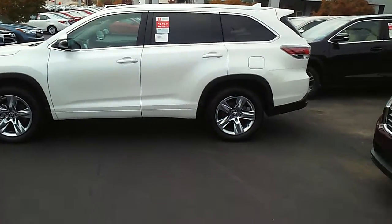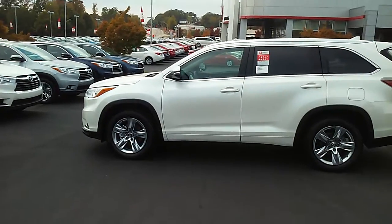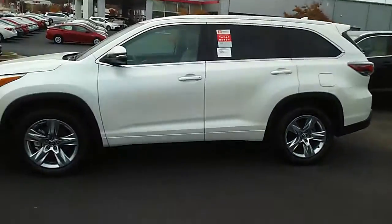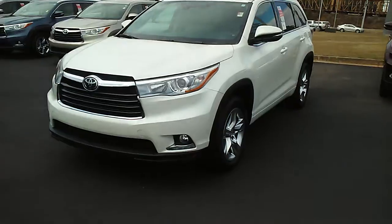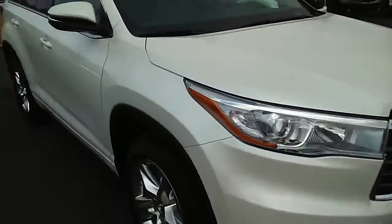Jennifer, here's the one you asked about — it's actually a Limited Platinum. It's Blizzard Pearl, of course, got the chrome clad wheels, it's got a few extras on it other than the regular Limited. Great styling on the front, fog lights, and power seats on both sides.